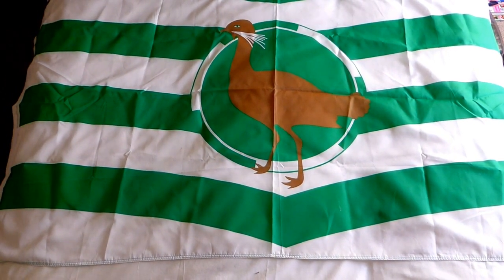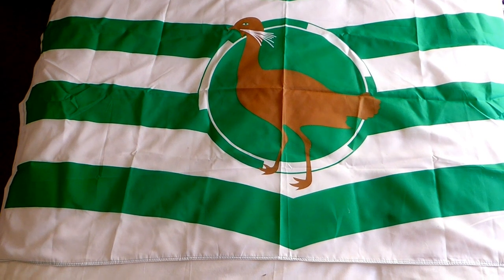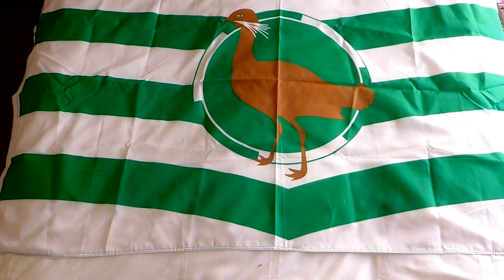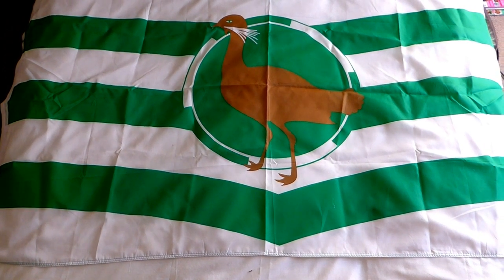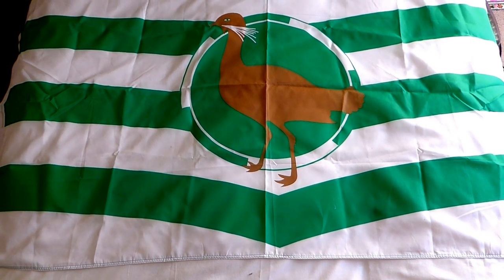Now those green patches represent the downland, and those white streaks represent the Chalk Hills. It's a lovely flag, isn't it? It really does represent the county of Wiltshire, the finest county of Merry England. Okay then my lovelies, Buttercup Joe signing off.